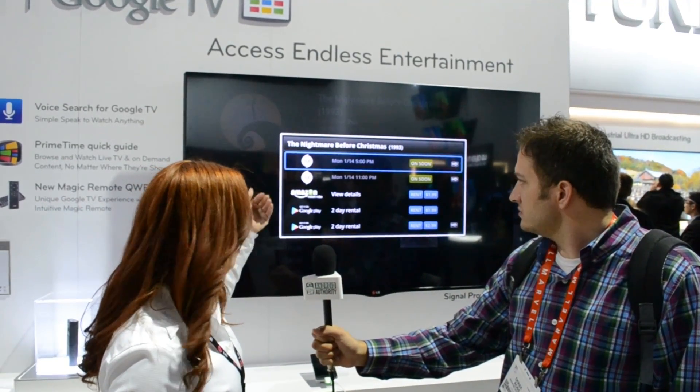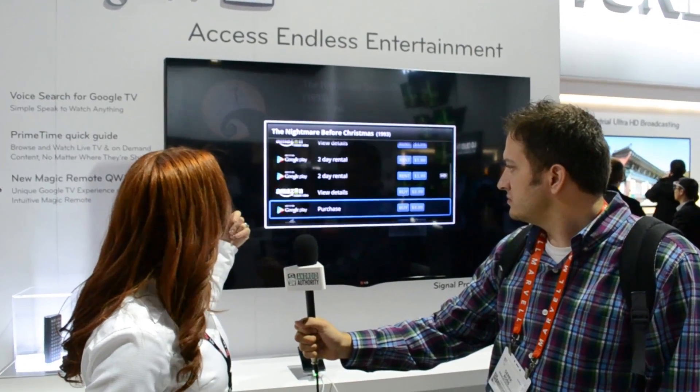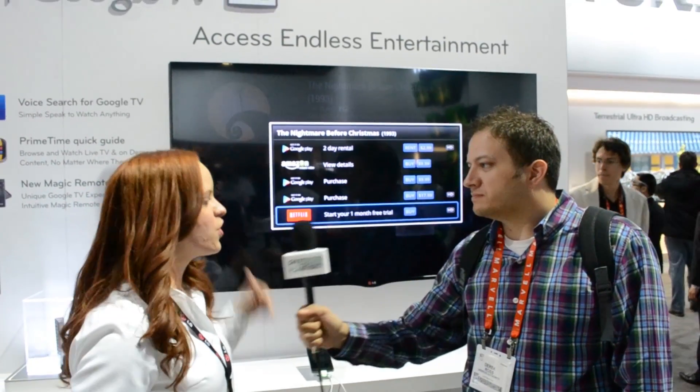So it's coming on soon on Hub. I can purchase it or rent it from Amazon or Google Play. I can even watch it on Netflix if I have a Netflix membership. That's great. And when are these going to be available in store? First quarter. Alright, great. Thank you very much. This is Derek Ross with AndroidAuthority.com. Thank you.